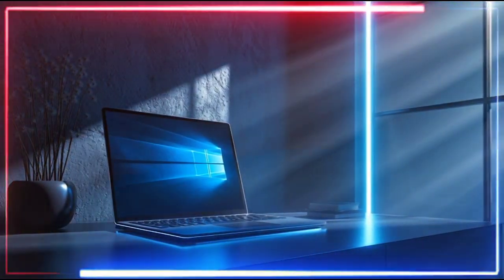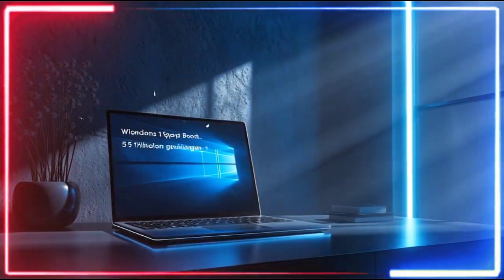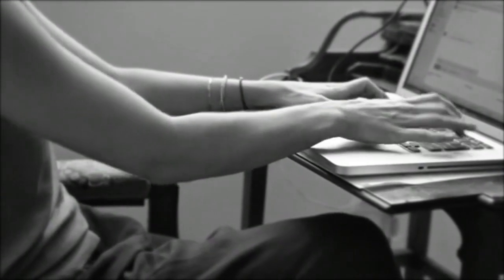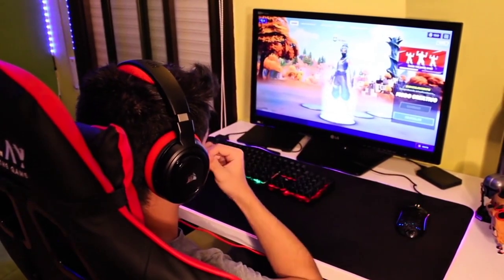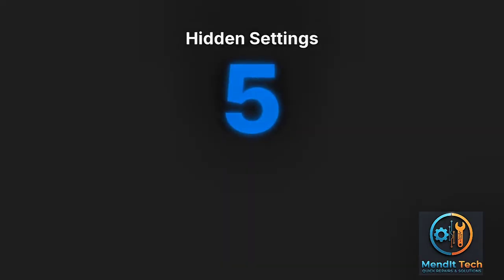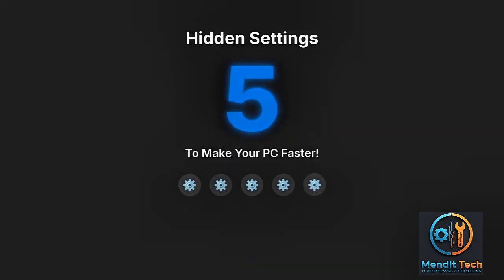Is your Windows 11 laptop or PC running slow? Apps take forever to open, boot time feels endless, or your games lag like crazy? Then stop what you're doing, because in this video I'll show you five hidden Windows 11 settings that will instantly make your PC faster, smoother, and more responsive.